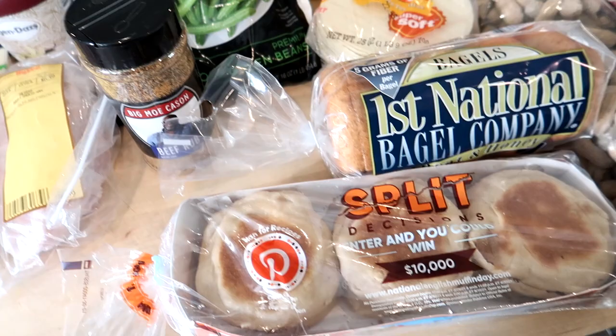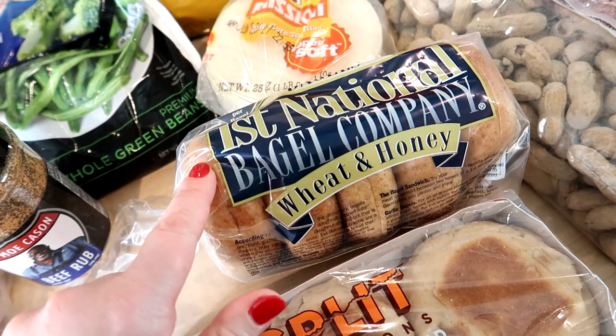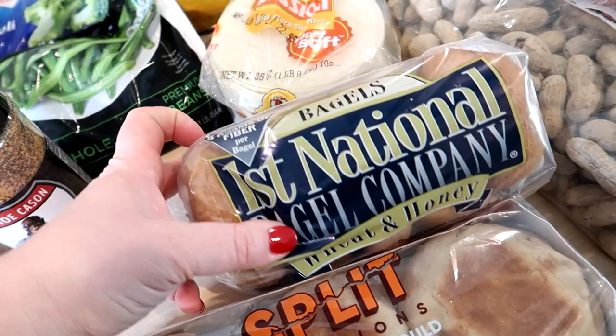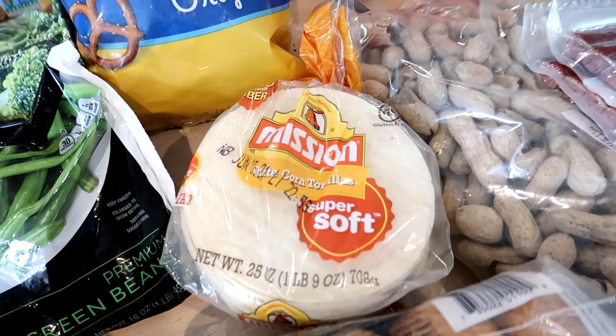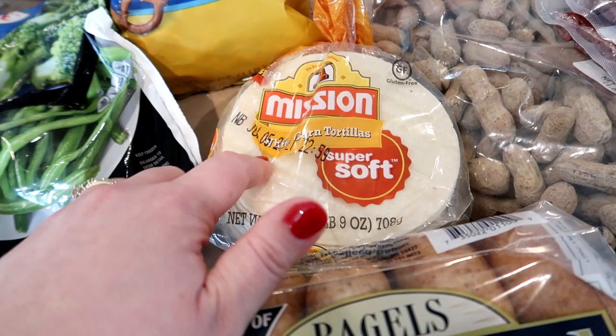I got some English muffins — the 100-calorie light multi-grain Thomas ones. If you've never tried them, they're pretty good. I also got a package of whole wheat bagels from the First National Bagel Company wheat and honey variety, which actually have five grams of fiber per bagel. I got some corn tortillas as well — I have flour but I wanted them on hand for another recipe this week. They were running low at the store, so this was the only brand they had left.